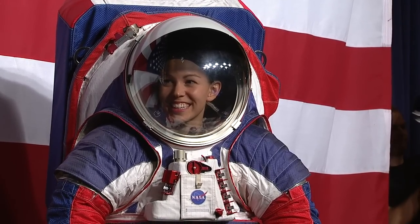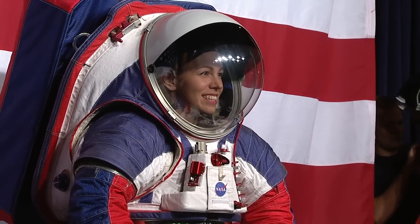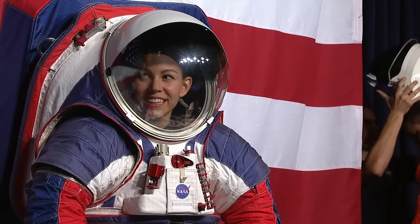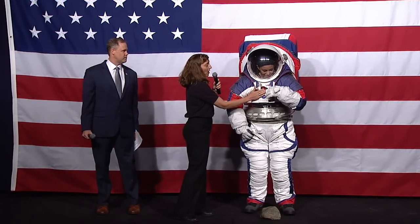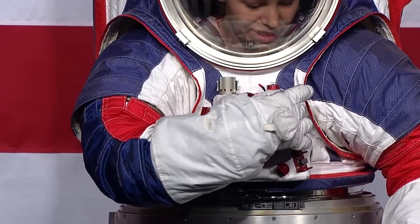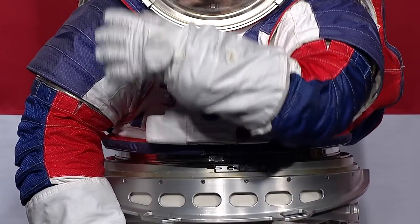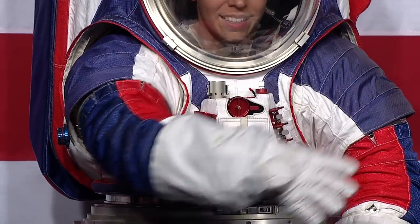We've been working for a long time to build spacesuits that will do the job on the moon and going on to Mars. Basically, my job is to take a basketball, shape it like a human, keep them alive in a harsh environment, and give them the mobility to do their job. We've tried to reduce the space of the display and control unit here and get those shoulders to where she has a lot more mobility — she can do a cross-reach and reach overhead, which they couldn't do during the Apollo program.